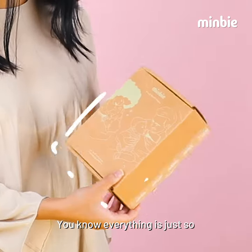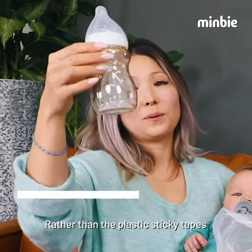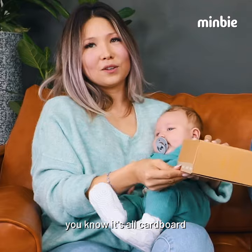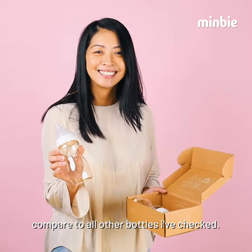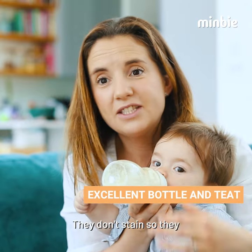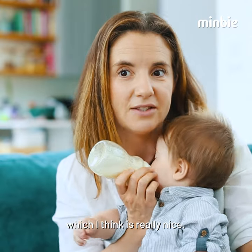I just love the design — everything is so eco-friendly but also really nice. Rather than plastic sticky tapes, it's all cardboard, which is so good. They're sleeker and nicer compared to all other bottles. They don't stain, so they keep their color and keep their gloss, which I think is really nice.